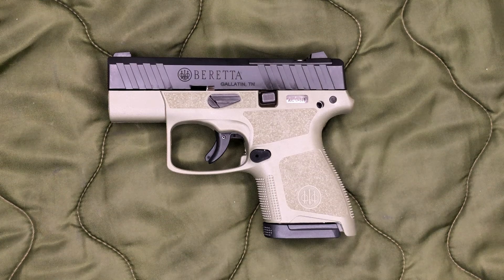The trigger pull — I failed to test it before I shot it, so it did get a little bit of break-in, but not much since it was only 50 rounds. An average of five pulls measured out to 6 pounds 11 ounces. So not the best trigger, but not horrible, and this is a carry gun so you don't want a super light trigger.